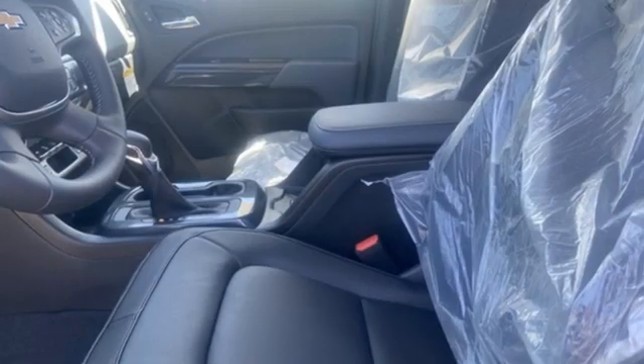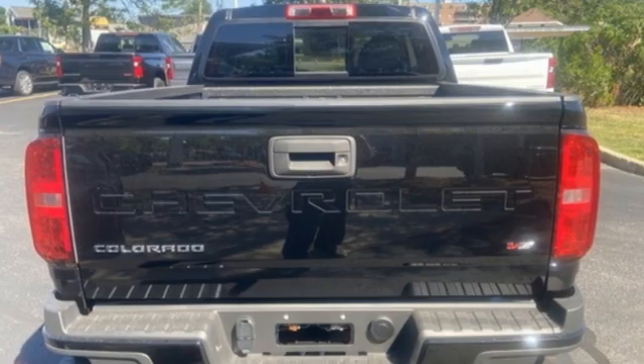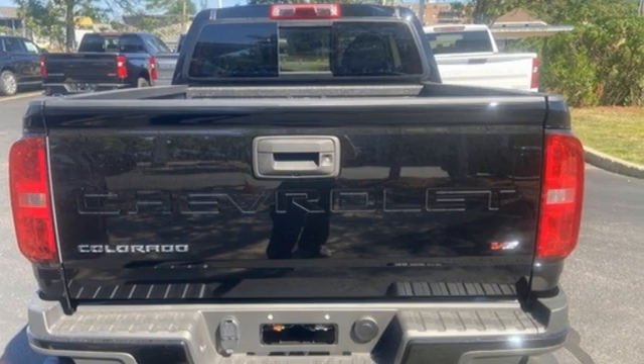It comes with great features you'll love: V6 engine, four-wheel drive, driver selectable mode, active grille shutters, and streaming audio.